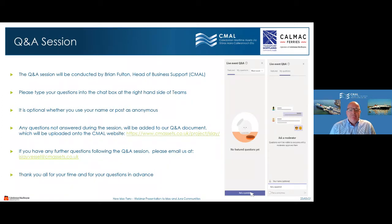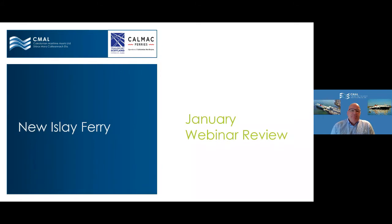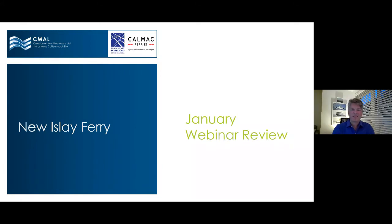Thank you very much. Sorry, Jim was on mute there. Good evening everyone, my name is Jim Anderson, Director of Vessels at CMAL. We're going to start this presentation with a recap of the January webinar that we held just after the new year.